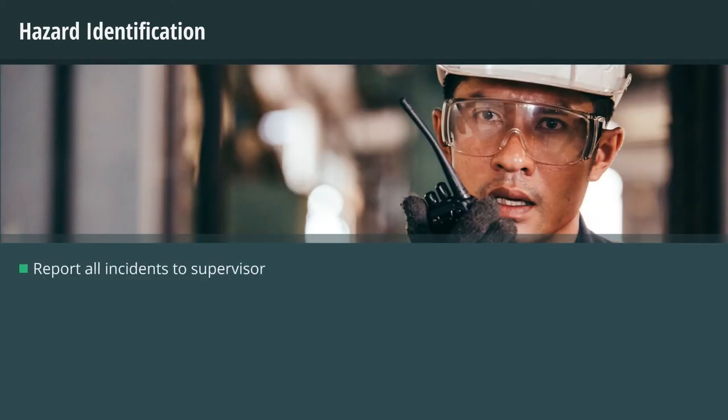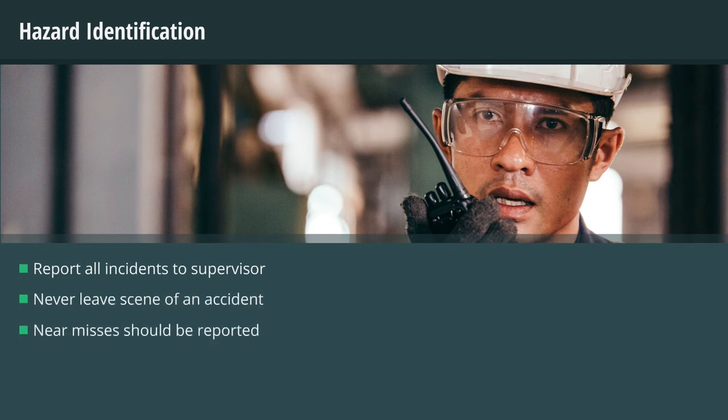You must report all incidents to your supervisor and never leave the scene of an accident. Near misses should also be reported to ensure the elimination of the potential for reoccurrence of the incident, so it does not turn into an injury the next time.